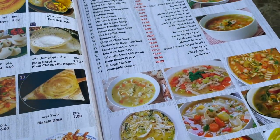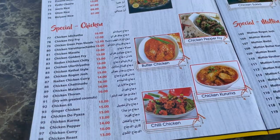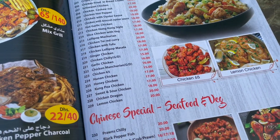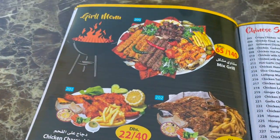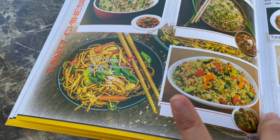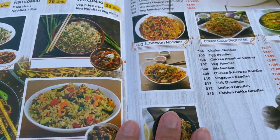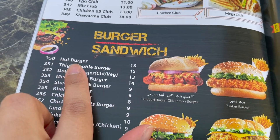After taking some time to figure out what we want to order, we decided to go with our usual order which is fish biryani, and the other one is something we want to try for the first time which is chicken pepper. We will also be ordering a burger for takeaway.